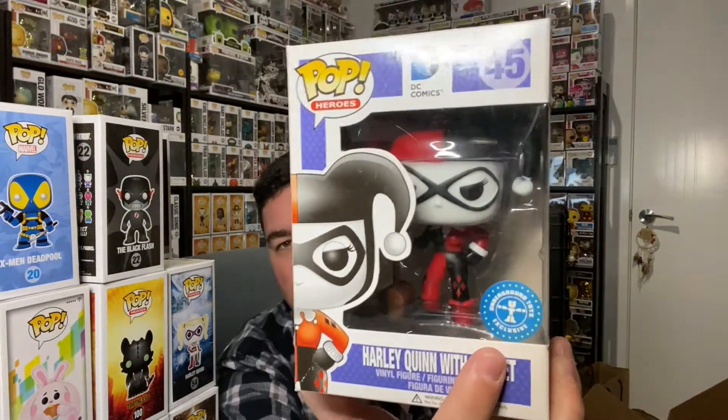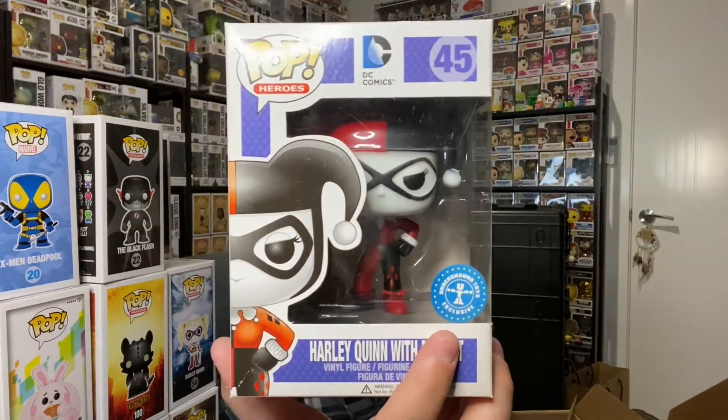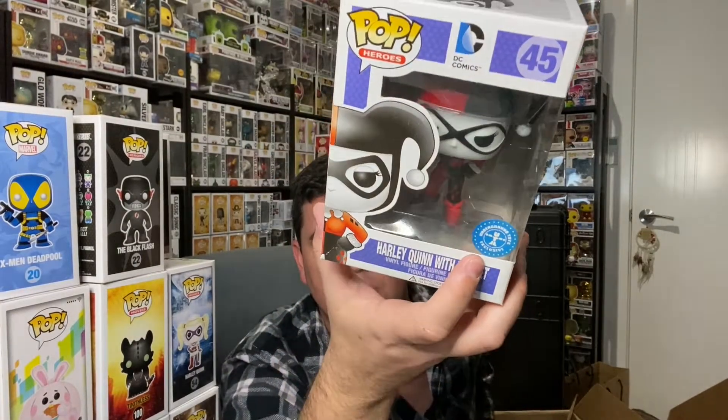Harley Quinn with mallet — and it is an Underground Toys Exclusive. That is very cool. I've never seen that sticker before. 2015. Surely I'm going to average out these pops with a minimum of a $10 valuation on each pop so far, and there might be something absolutely golden inside here still.